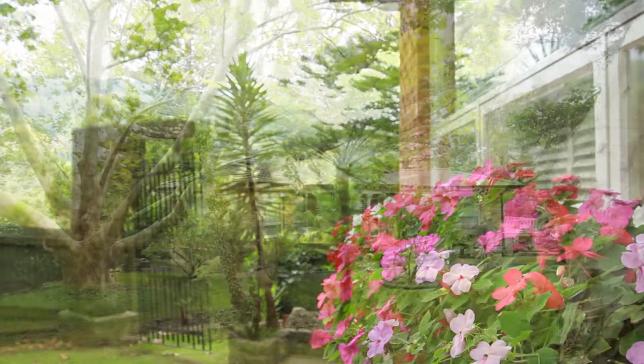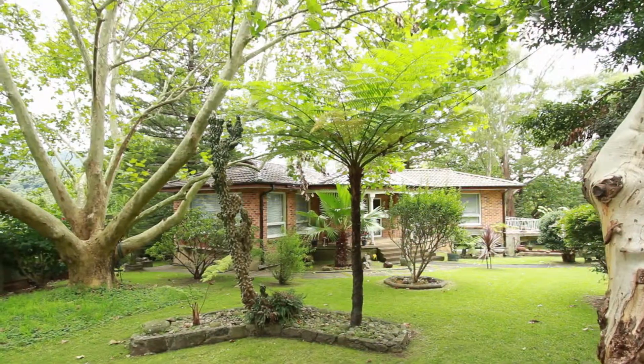What's really special about this property is over 2700 square meters, almost level in terms of Mount Kembla, and a double street frontage block.